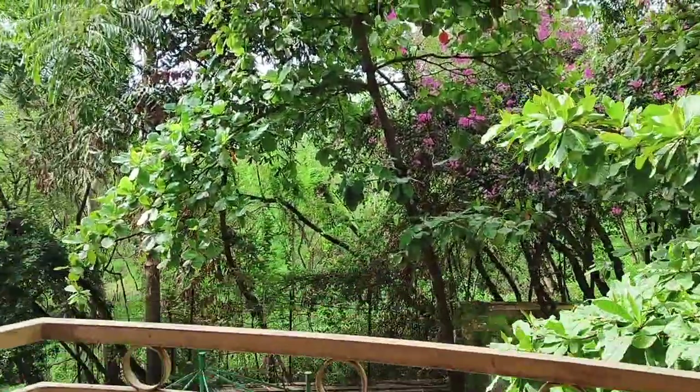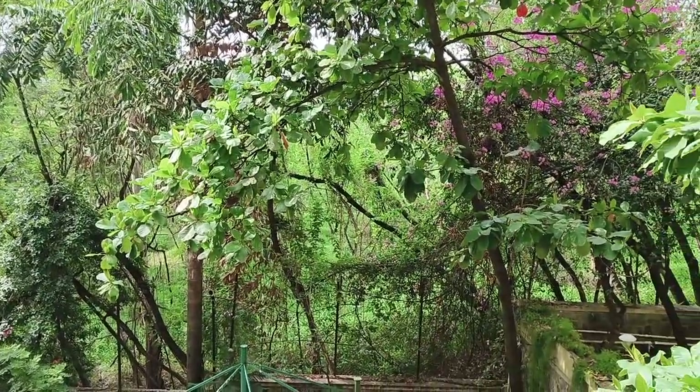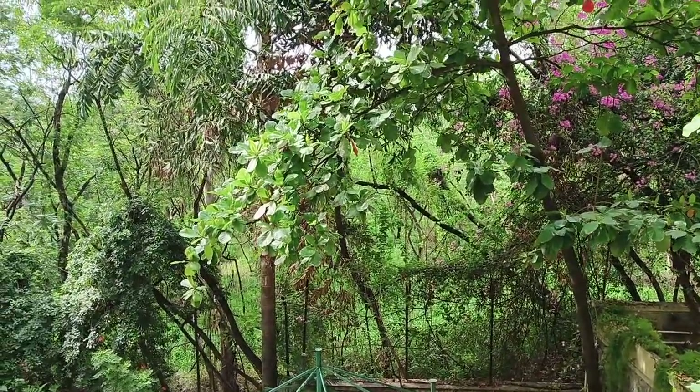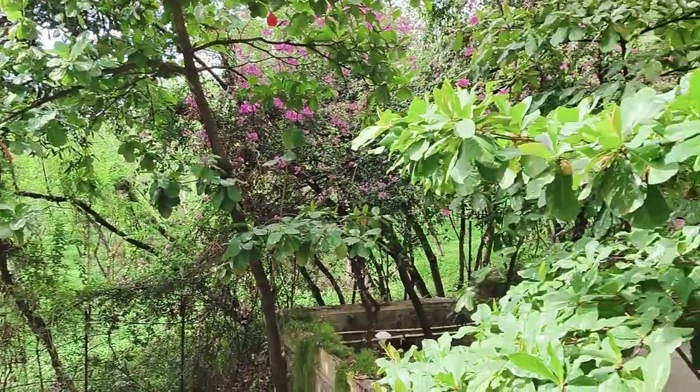So what you see in front of me is something which is going to be here lifelong. And you can already hear peacock sounds in the video itself.